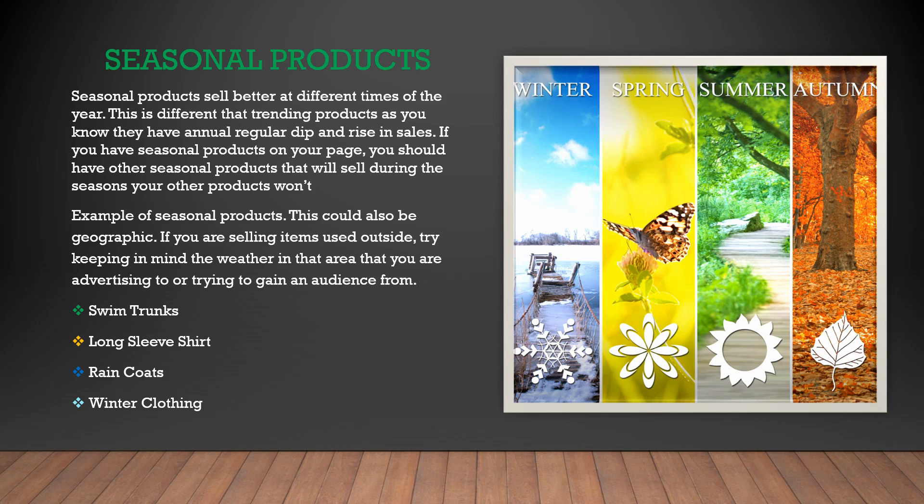If you do choose to go with a specific season to sell within your store, we really recommend not basing your whole store around one season or one product that only sells well during one time of the year. We also don't recommend making what is called a review site — a website that is solely focused on selling one product. While it can be profitable temporarily, an item you are selling may eventually fall out of trend, and sites like this don't have much room to grow and scale as content-based branded content does. We're trying to build a brand and become part of the community rather than just cash in and get out quick, because it's much more predictable, consistent, and profitable.